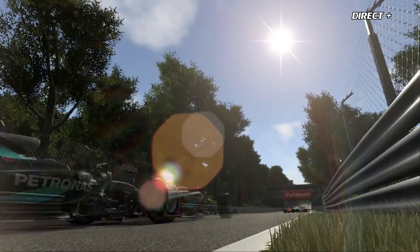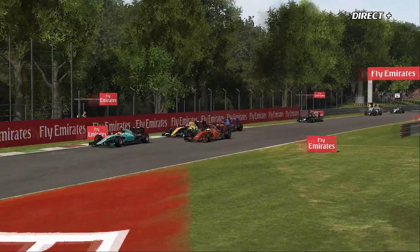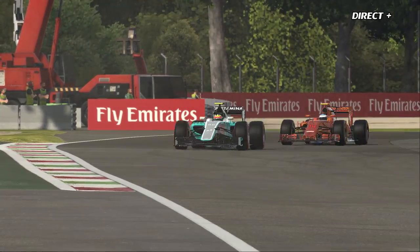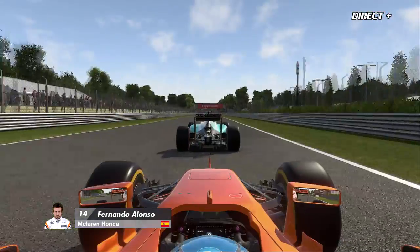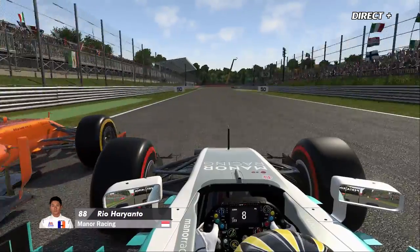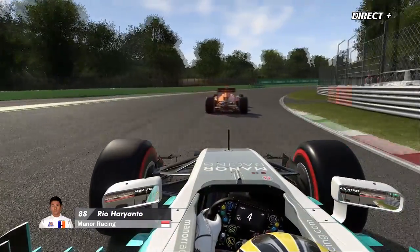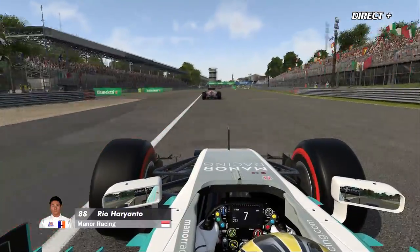Alonso cherche à gauche, à droite, à dépasser l'une des Toro Rosso. Ils arrivent à Ascari et Alonso passe même Palmer — deux voitures éliminées en un virage. Il y a encore des débris de la Haas et de la Renault. Alonso continue et s'attaque à Rio Haryanto — l'Indonésien laisse passer. Alonso doit bloquer ses roues mais prend l'avantage. Ça continue de remonter pour les McLaren Boys après ce qui s'est passé.